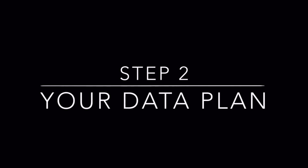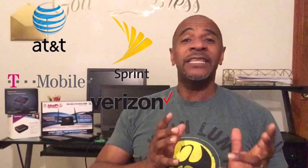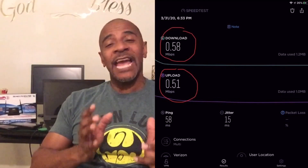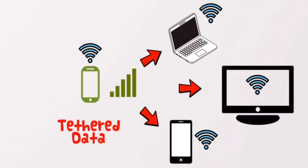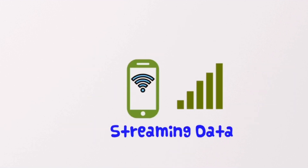Now that you've figured out your signal strength and chosen a carrier, it's time for step two — which is easily the most challenging yet most important part: getting a SIM card activated with an unlimited data plan. You can get an unlimited data plan directly from carriers, but most of these plans are designed for one phone. When you take the SIM card out of the phone and swap it into a hotspot or cellular router, the data is automatically throttled down to half a meg. Carriers measure data in two ways: streaming data, which is on-phone usage, and tethered data, which is hotspot usage.